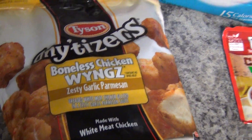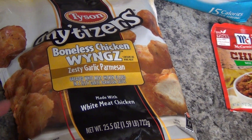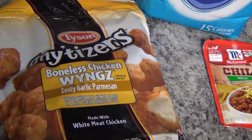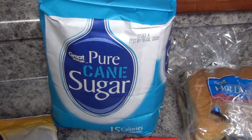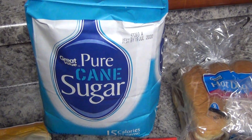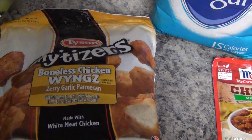For lunch today I'm making some Tyson Any'tizers Boneless Chicken Wings, the Zesty Garlic Parmesan. We have not had these but hopefully they'll be pretty good — these were $5.98. And then I picked up some sugar, that was $3.00 and some change.